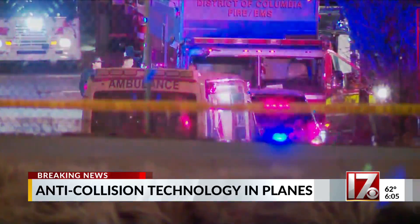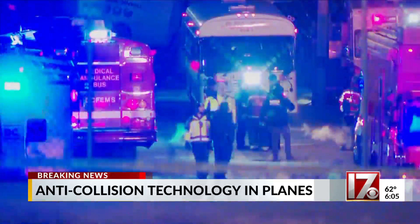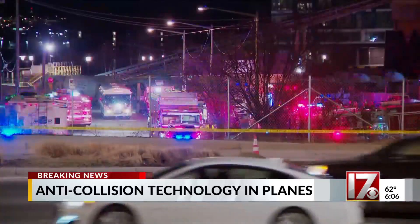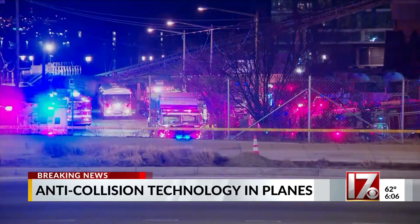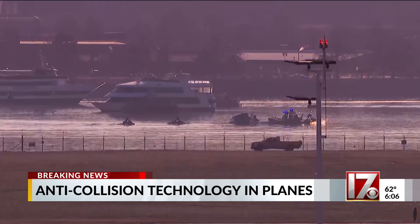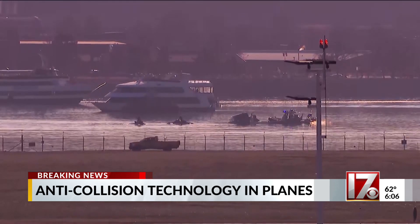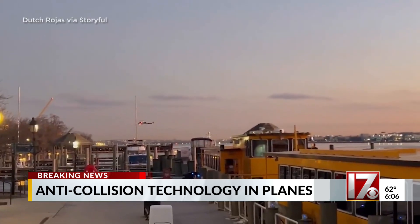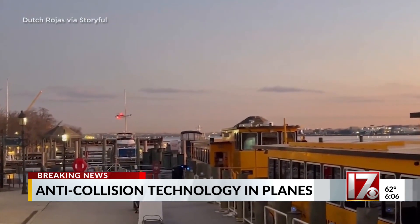However, RA alerts — also known as resolution advisories to climb or descend — are inhibited at certain altitudes depending on the plane. When a plane is below 500 feet, most TCAS systems will not give an audible traffic warning. You can still see traffic around your own airplane on your screen; it just won't warn you about it because you should be focused on landing at that point. But that's only if the other aircraft has a transponder.